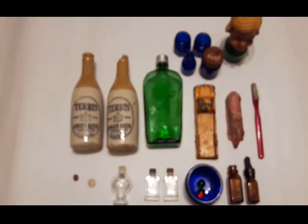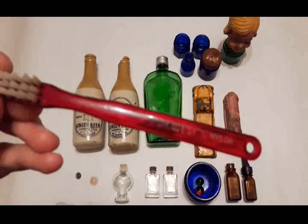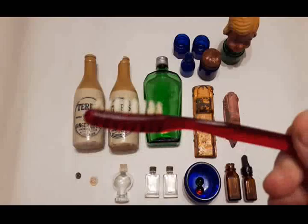Next we have the Dr. West's nylon toothbrush. Dr. West invented the first nylon bristle toothbrush in 1938 — I didn't know that. This particular one is from the early 40s.